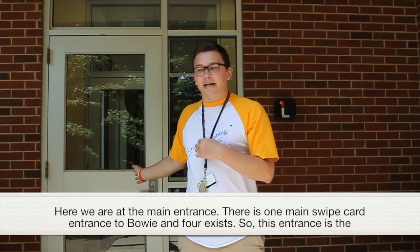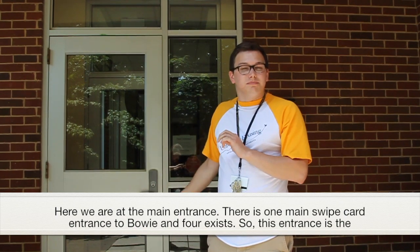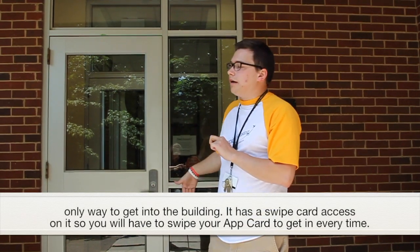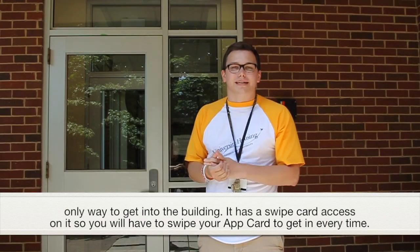Here we are at the main entrance. There is one main swipe card entrance to Bowie and four exits, so this entrance is the only way to get into the building. It has swipe card access so that you would have to swipe your app card to get in every time.